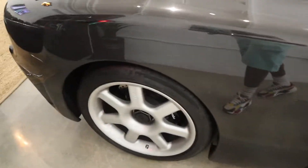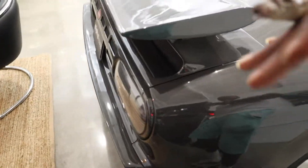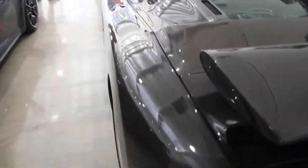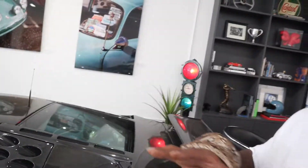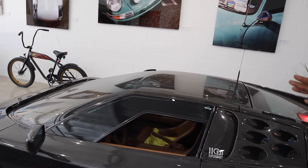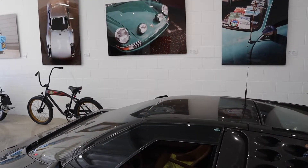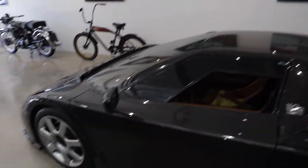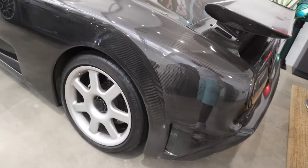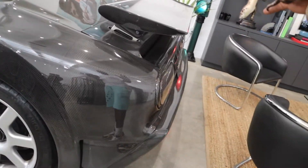I've been here and this car wasn't here before — wait, what? I don't know, there are no other words to say. This car is huge, it's massive. This doesn't even make sense. There's music in here but I don't care about the music right now.